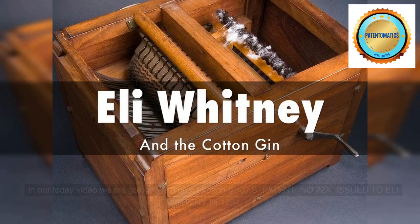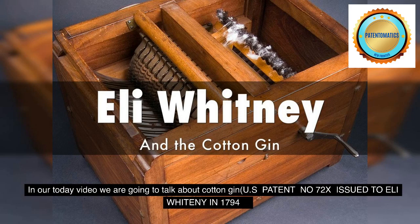Welcome to Patentamatics channel. In today's video we are going to talk about cotton gin.